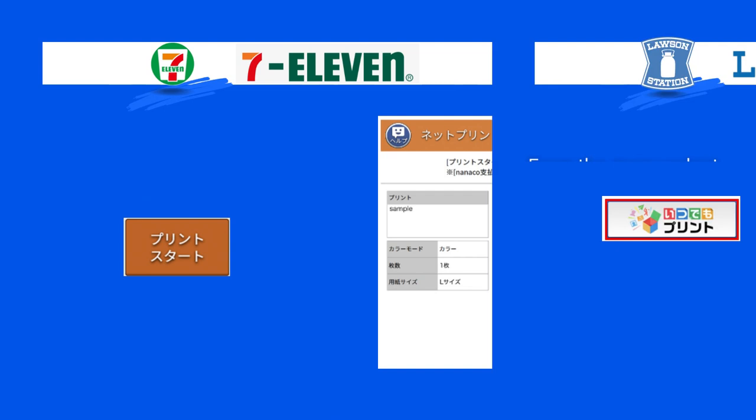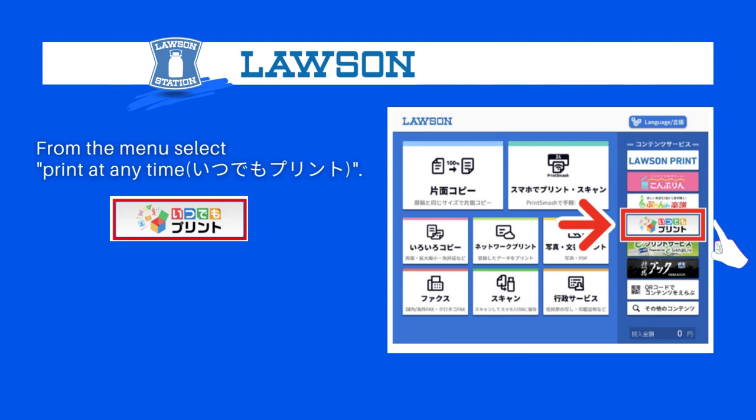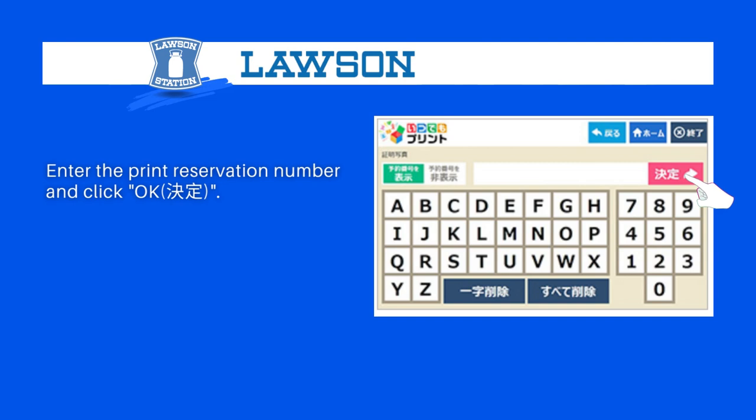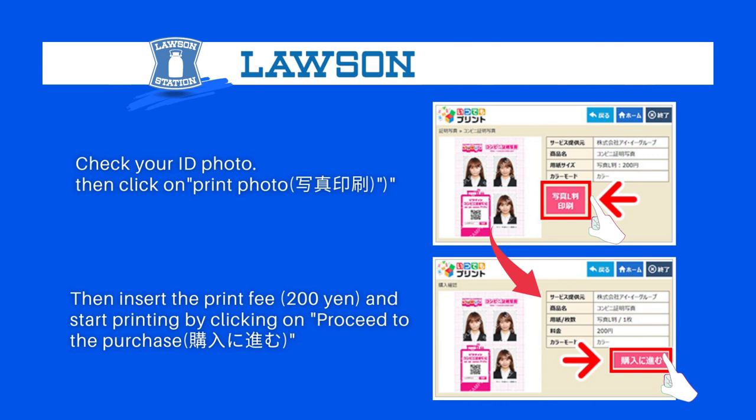If you want to print at Lawson, follow these steps. First, select 'Print at Any Time' from the Lawson multi-copy machine. Then select 'ID Photo' from the screen. Enter the print reservation number and press confirm. Check your ID photo, then click on 'Print Photo.' Now insert the print fee of 200 yen and start printing by clicking on 'Proceed to the Purchase.' Your photo will be printed out.